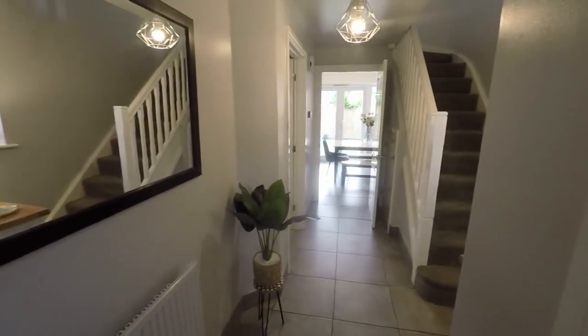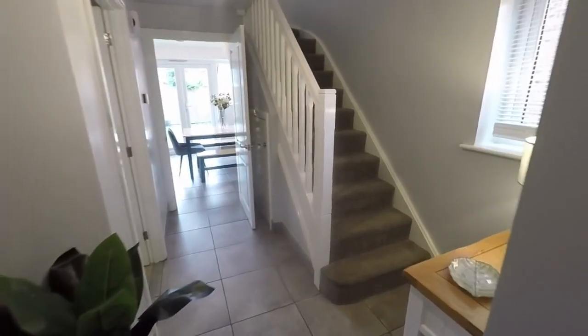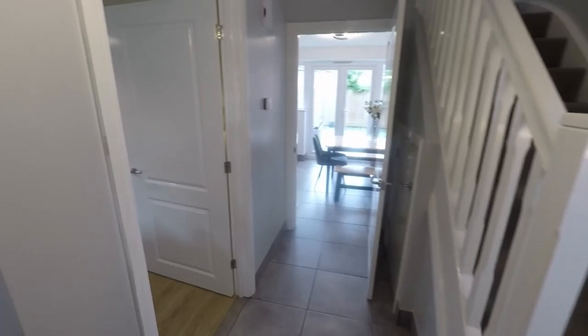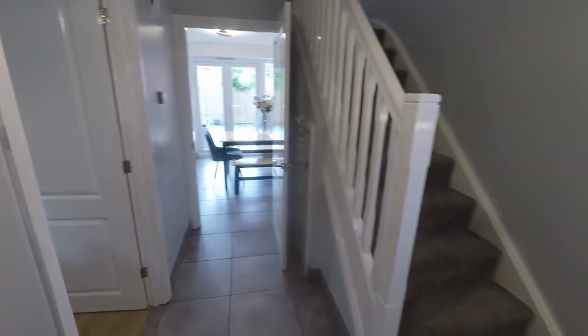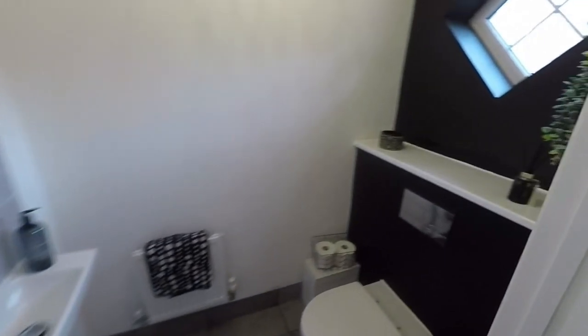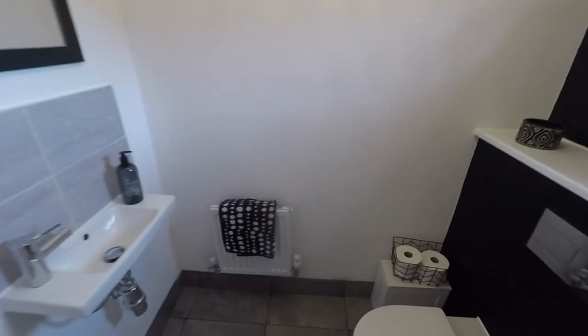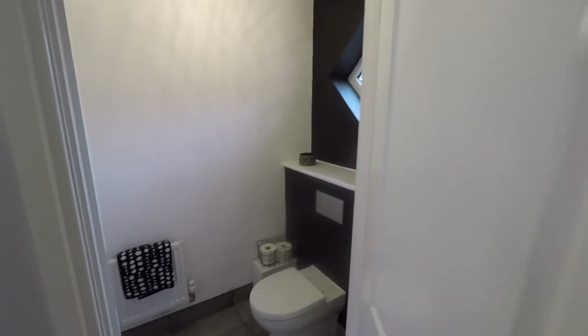We enter into the spacious hallway, with room from here to all your main living areas and up to the first floor. There's space for different furniture pieces and storage of coats and shoes.